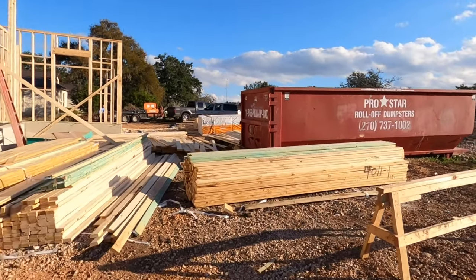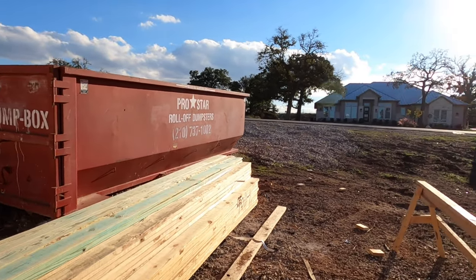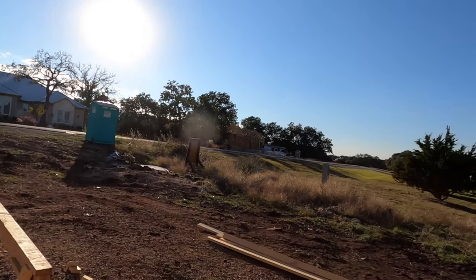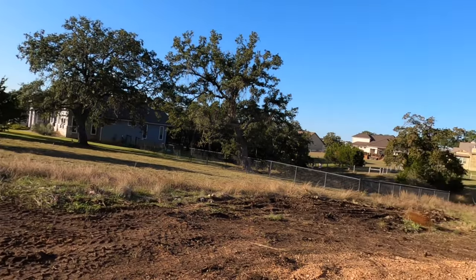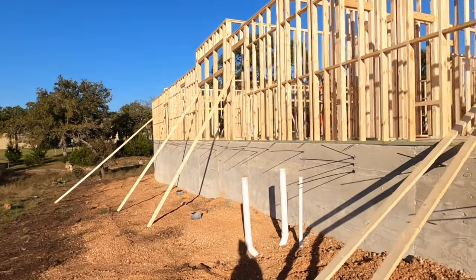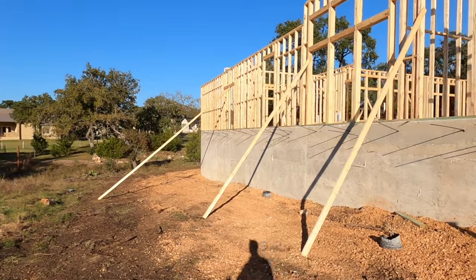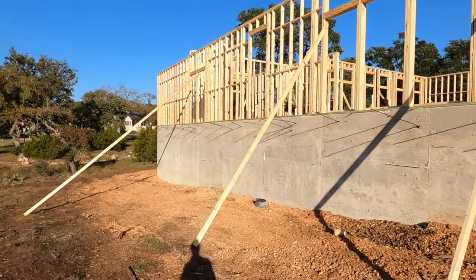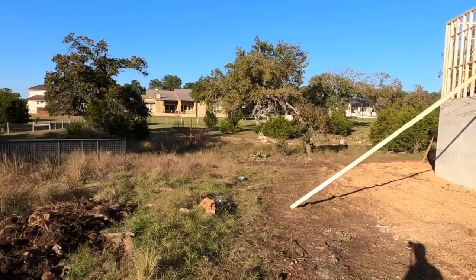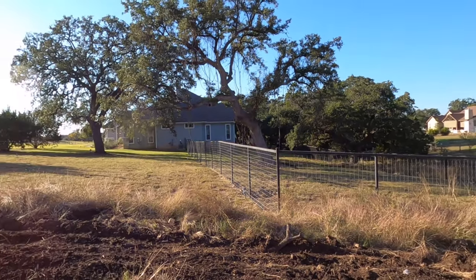We've got multiple construction sites going on. This would be kind of the view from the front of the house — a lot of lumber. I want to show you the view of the back of the house, because the property does slope from the front of the property to the back, and you are going to have some steps going off the back porch. You can look to see what some of the other neighbors have done to get a good idea.